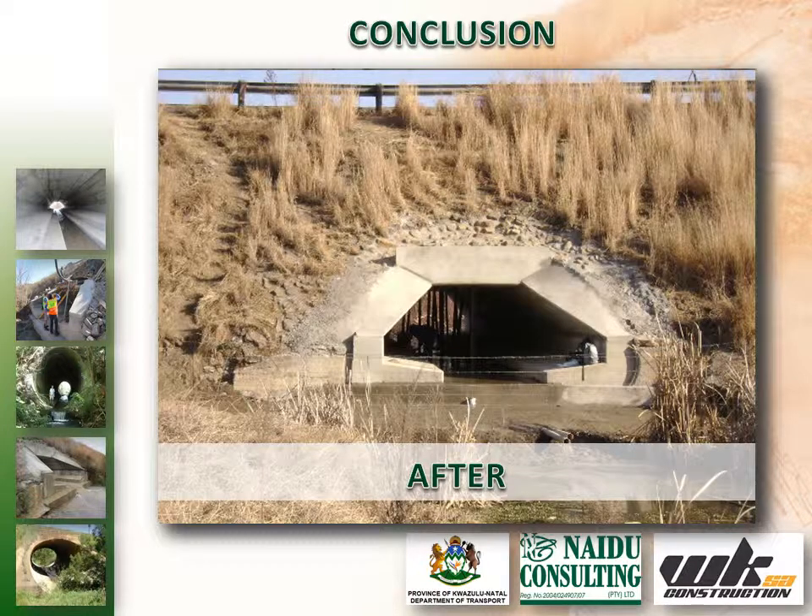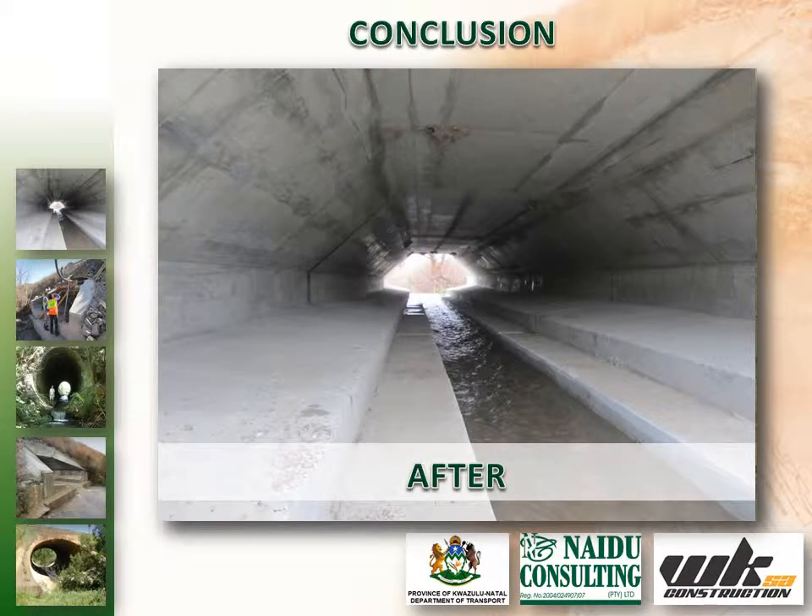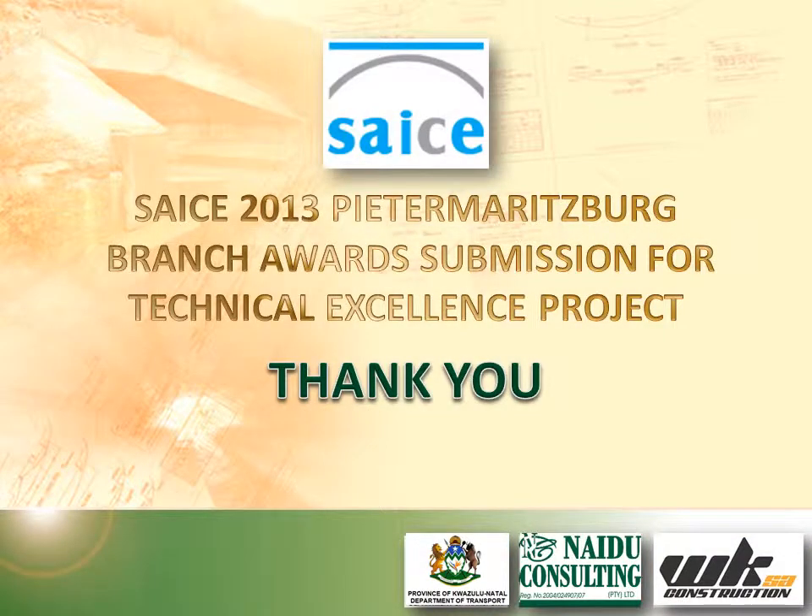This project highlighted the importance and benefits of cooperation and joint planning between the client, designer and contractor to ensure the successful delivery of a sound structural and economical solution. Ingenuity backed by sound engineering principles resulted in ensuring public safety through infrastructure, as well as a project that was executed promptly and within budget.